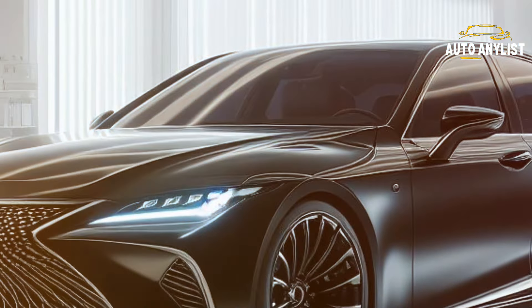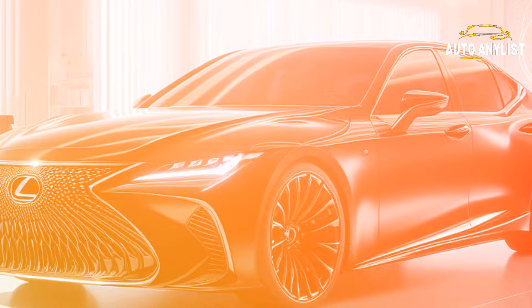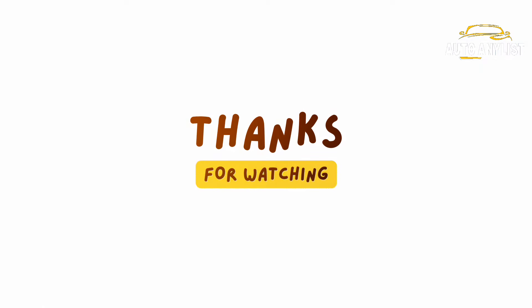As you can see, the 2025 Lexus LS is a car that has it all. With that said, thanks for watching and until next time.